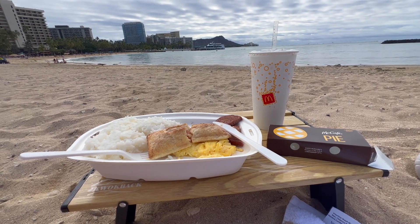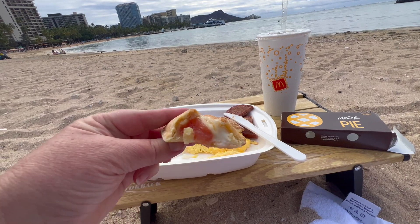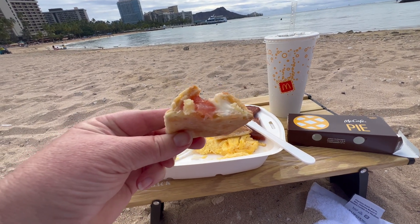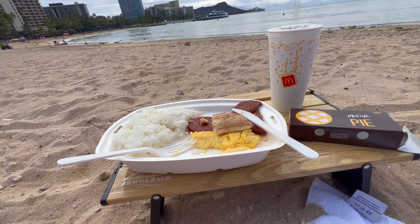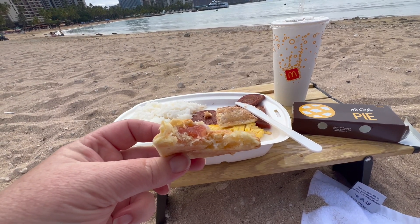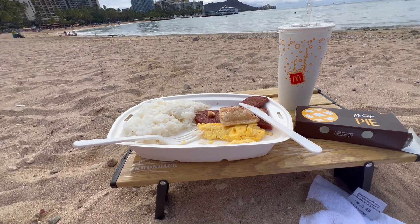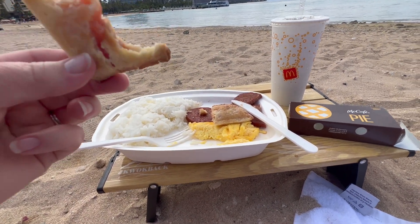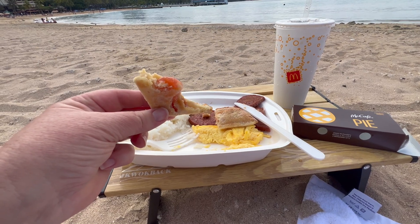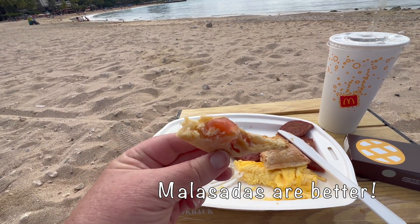Okay, let's dig into that guava cream pie. It looks pretty good. I've never had anything like it before — I don't think they have these anywhere else besides McDonald's in Hawaii. Pretty sweet. The only thing I could say it's similar to is when you get a malasada with the guava inside. Similar but not similar. It's pretty good. I give it a 9 out of 10.